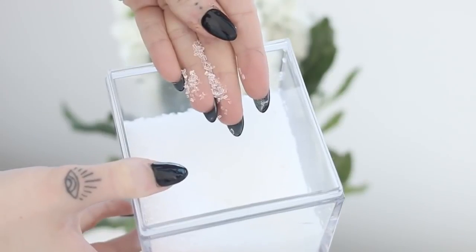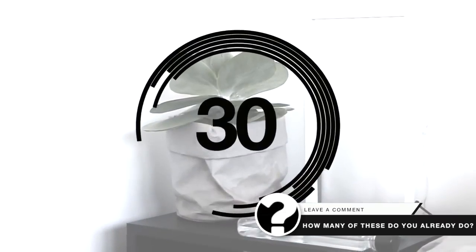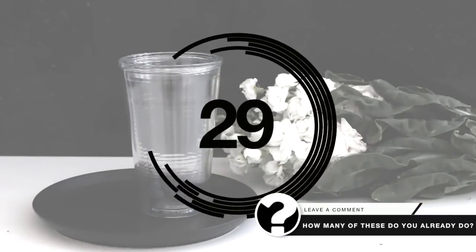Hey everyone, welcome back to my channel! Today I am sharing 30 healthy habit hacks with you. The first one: when you wake up in the morning, make sure that you drink water straight away.